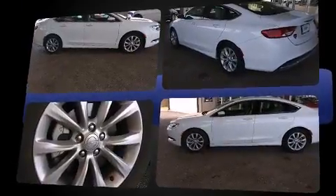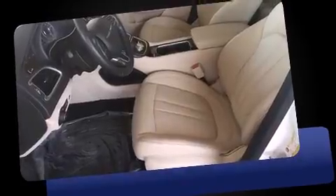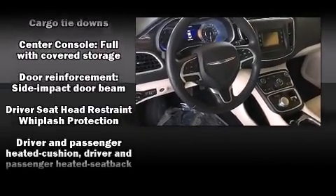A wealth of standard features mean that you no longer have to sacrifice, like heated seats, power front seats, a built-in garage door transmitter, a trip computer, turn signal indicator mirrors, and one-touch window functionality.